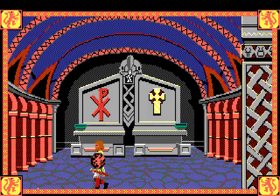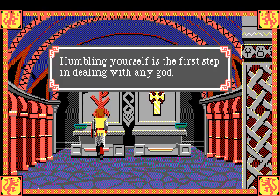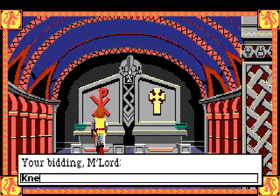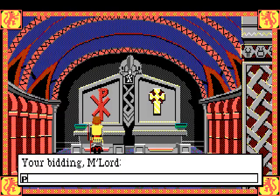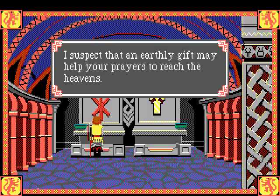What you need to do here is get blessings from the gods. So if I say 'pray' here - in King's Quest you could pray at the altar just by saying pray, but no - first you have to say 'kneel,' and now you have to pray. He says 'I suspect that an earthly gift may help your prayers to reach the heavens.' That's just a little bit...